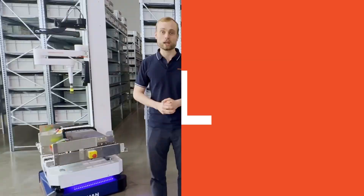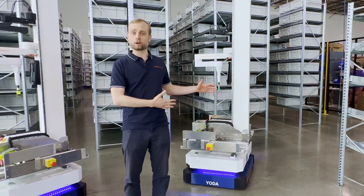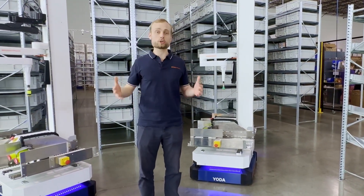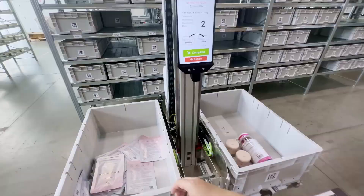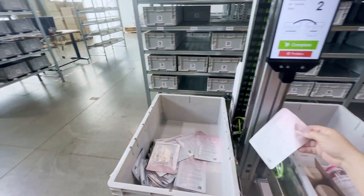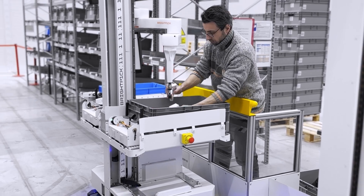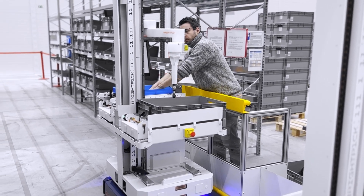Right where the items are stored. The beauty with BrightPick Autopicker is that in addition to in-aisle robotic picking, it can also do goods to person picking by bringing both the storage tote and the order tote to a human picking station, where the human operator moves the items from the storage tote to the order tote.